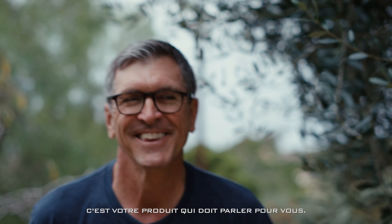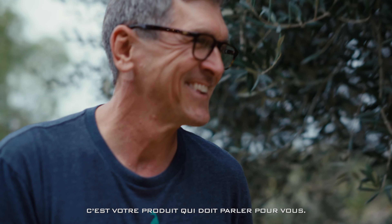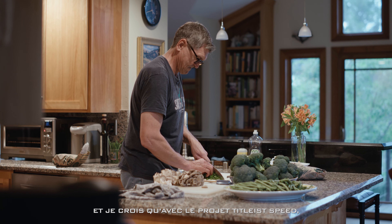At the end of the day, it's your product that needs to do the talking for you. And I do believe with the Titleist Speed Project that we are walking that talk.